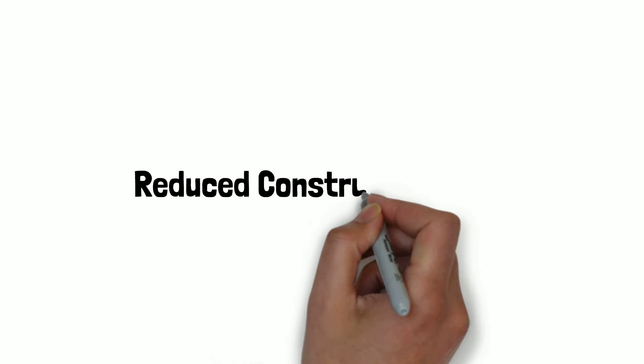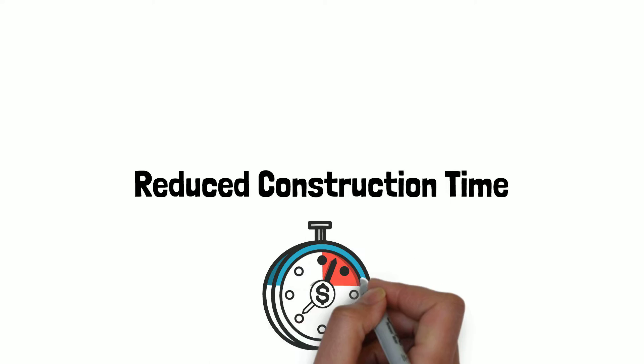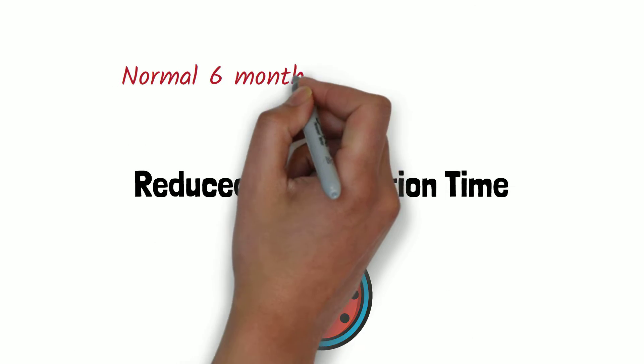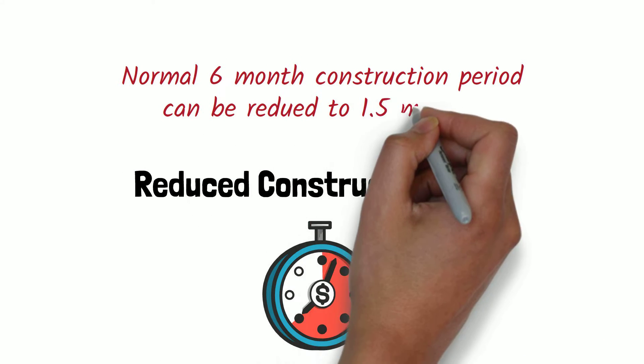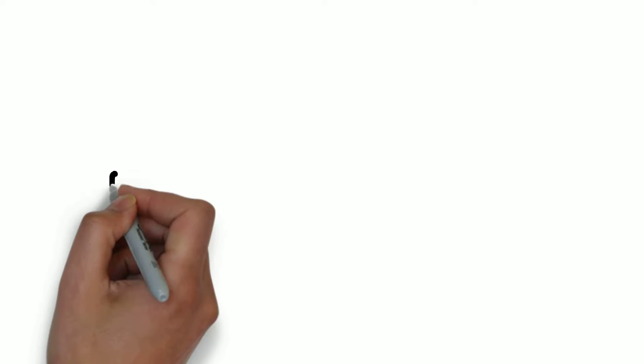Reduced construction time: Using a 3D printer to complete a building project can massively reduce the construction period. Getting a house built with 3D technology can be completed in about a month and a half compared to the normal 6-month construction period. This can be extremely beneficial during an emergency situation where structures need to be built in as little time as possible.